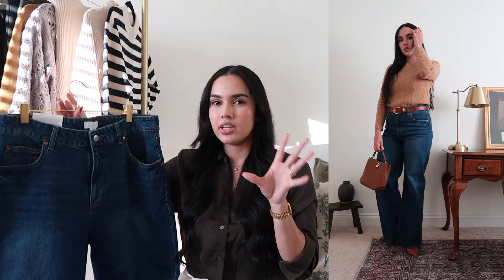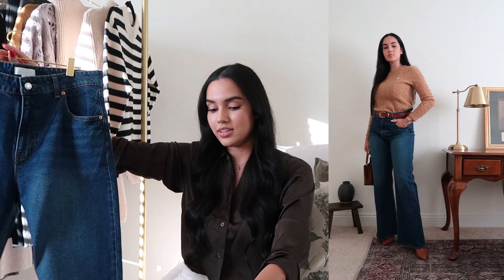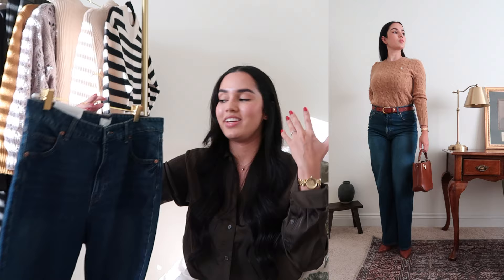Let's talk about the fit. I ended up getting them in size US 10. My measurements will be in the description box. I'm only 5'4" — they're a little long on me. With heels I'll be fine, but with white sneakers or flat shoes they will touch the floor. Just keep that in mind if you're on the shorter side. I love them so much — they come in different colors and washes.